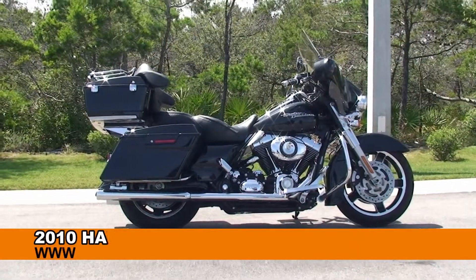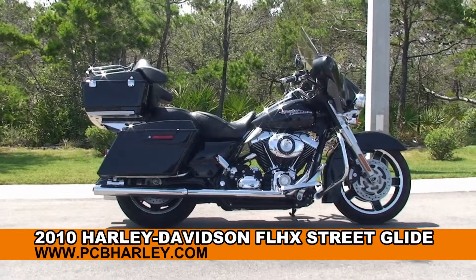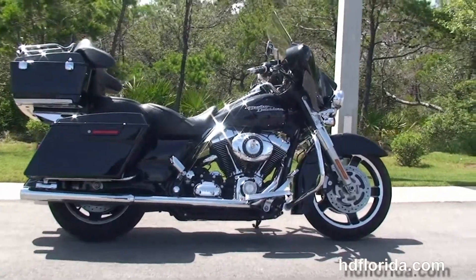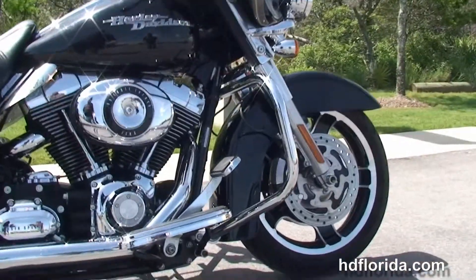Welcome everyone to the world famous Harley-Davidson of Panama City Beach. Today I've got for you this first string used 2010 Street Glide. This Street Glide starts out in front with the slotted 5-spoke cast aluminum wheels, dual 4-piston Brembo calipers, and the chrome engine guard.